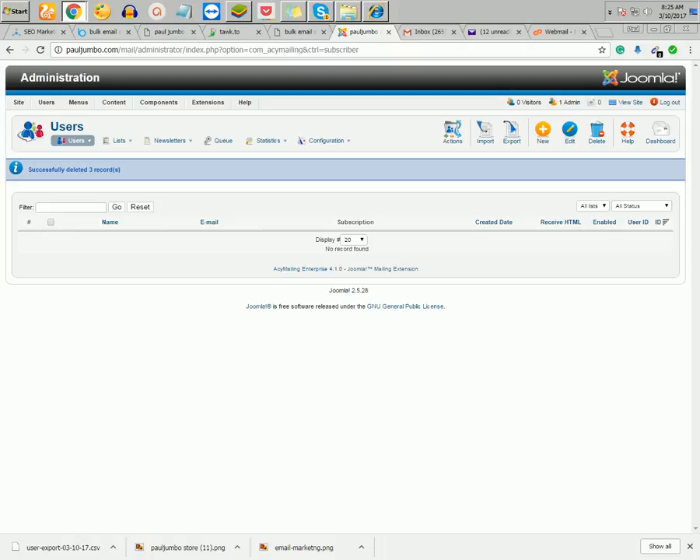This is the email server we use. Everything has been configured — we've done all the coding and setup so that your emails will go to close to 95 to 98 percent inbox rates.